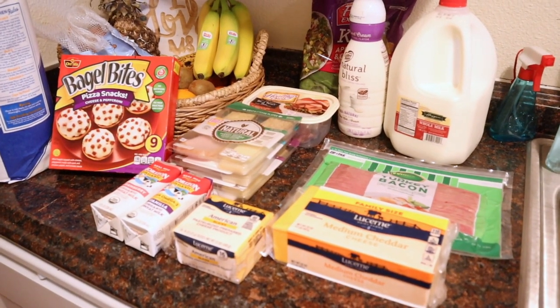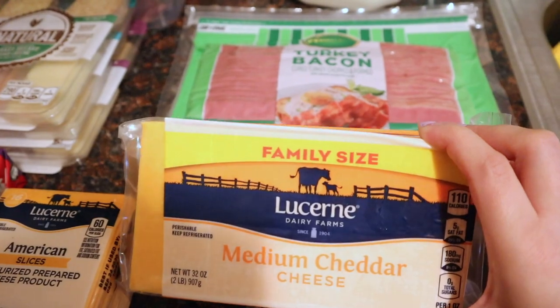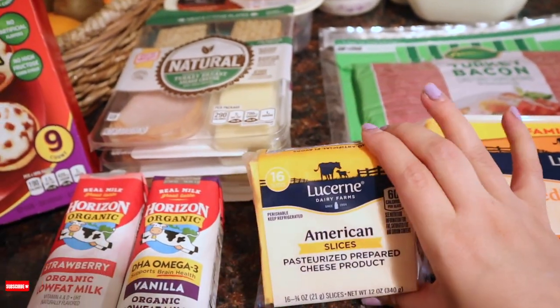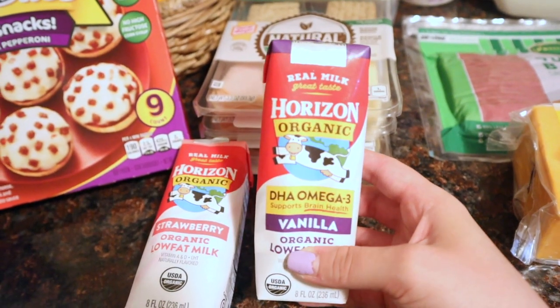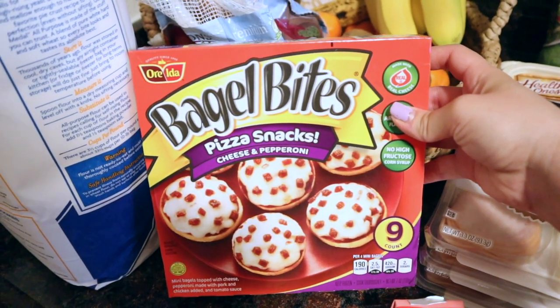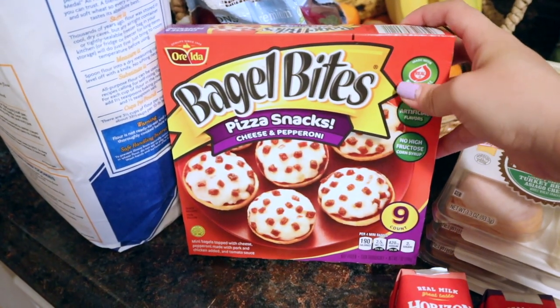I just got back from the grocery store and I thought I'd throw in a grocery haul. We have enough meals for about another week, so I just needed to pick up some staples. Starting with the cold stuff: I got a big block of cheddar cheese for snacking or sandwiches, American cheese slices for Fred, two little organic milks for JJ — a vanilla and a strawberry — that were on sale, and some bagel bites for JJ's lunch since he's been having sandwiches every day for a week and a half.